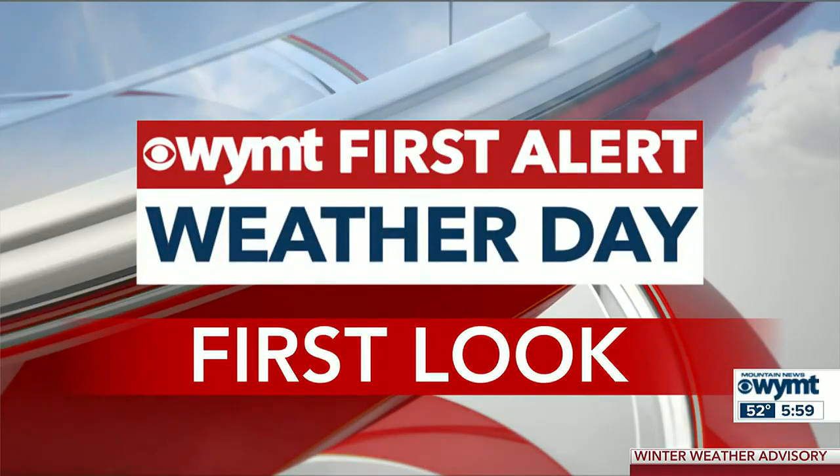Good evening, I'm Steve Hensley. It's been an active day across the state with several storm damage reports coming out of central Kentucky. Now the threat for severe weather is ending, and our attention turns to possible snow. Let's check in with meteorologist Evan Hatter for the latest on this First Alert Weather Day.